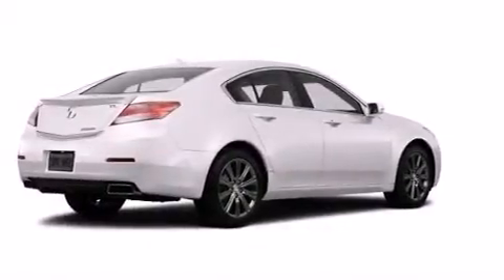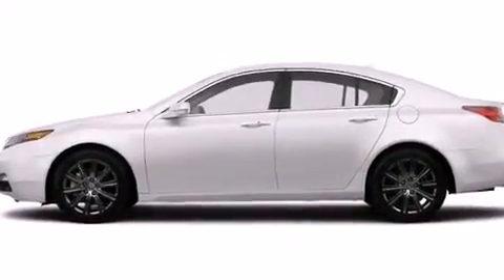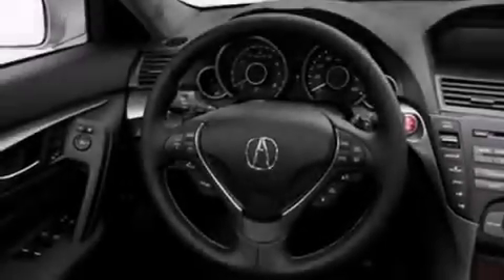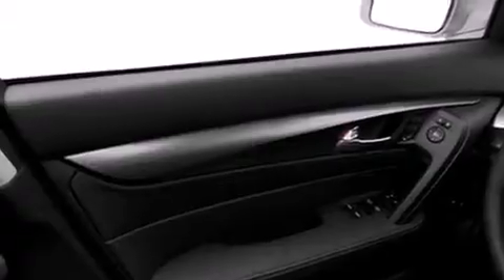Rear seat child-proof door locks, air conditioning, and the Homelink transceiver, which can be programmed to use the same frequency as your remote opening devices — such as the garage door, the entry gate, or even the living room lights — enabling you to control them right from the driver's seat.